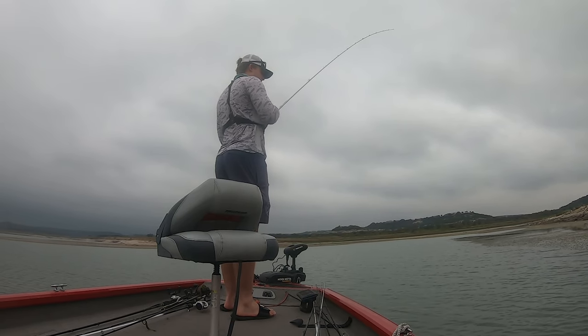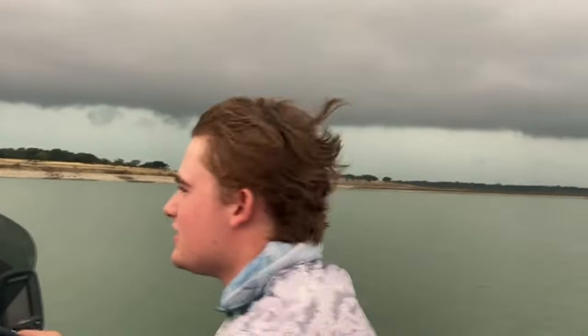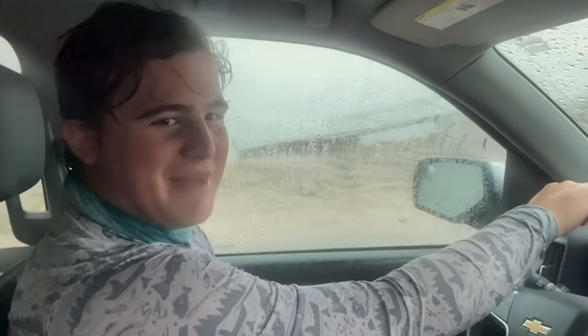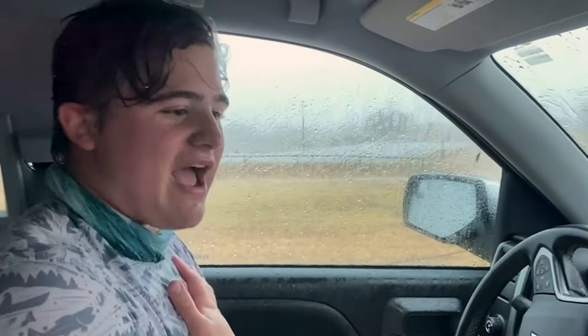Did you see that? Big strike of lightning. Let's go - we're not screwing around this time, we're not going to die. We did it again guys, I don't know what it is but for some reason I just always choose to stay way too long. We're the second to last boat - there's still a guy out there. We're gonna get out and rig the boat up, but it was an absolute disaster. We're okay as of now, so thank you Lord.